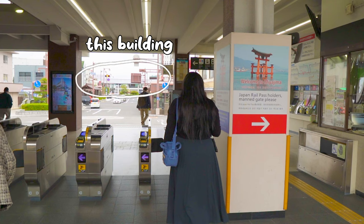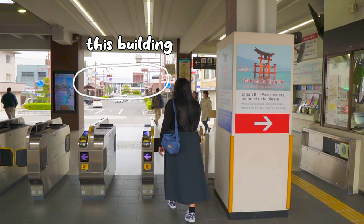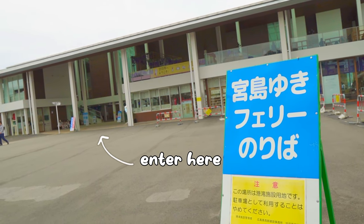To get to the ferry, all you have to do is head straight from the station. There are no crosswalks at one point, so please take the elevator or stairs. Alright, we have made it to the ferry.